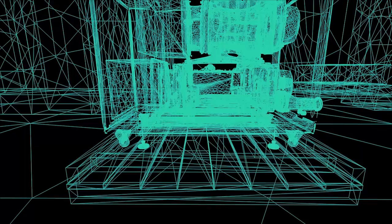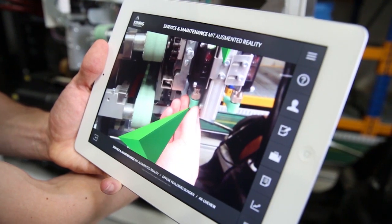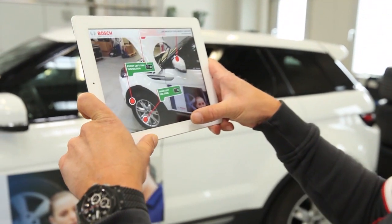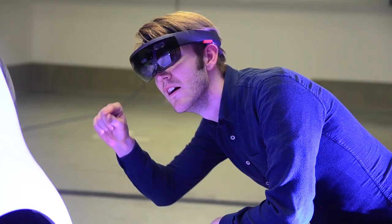Reuse your existing content such as CAD data, animations, rich media, diagnostic data, or 3D models, and link it to real objects. Reflect One allows you to publish augmented reality apps to mobile devices and smart glasses for iOS, Android, and Windows platforms. Reflect One is the most powerful platform for creating augmented reality content in the industry.